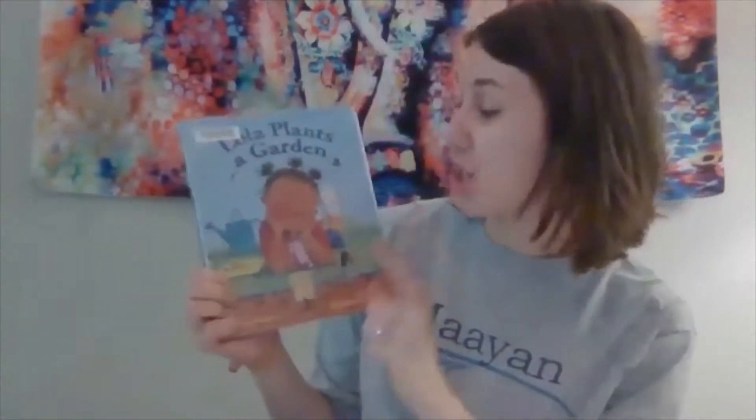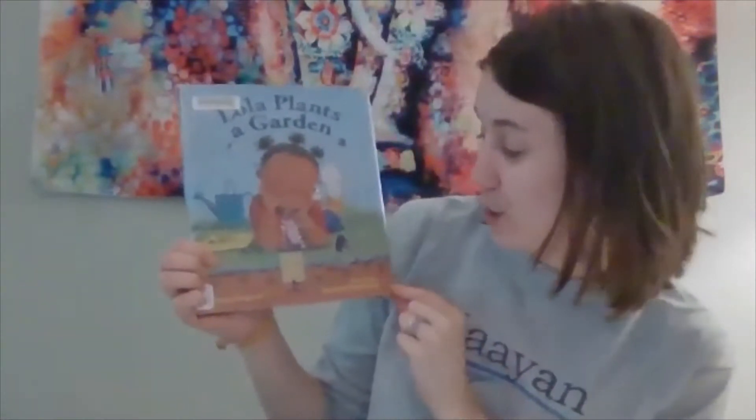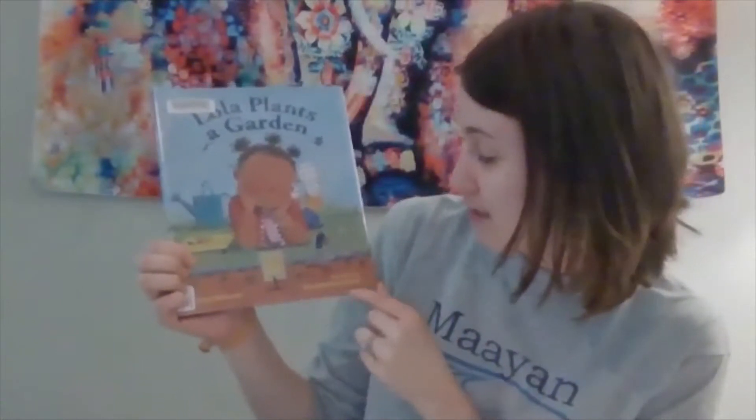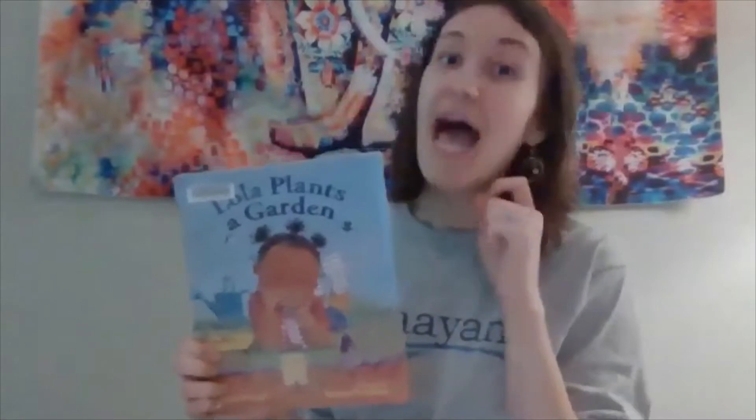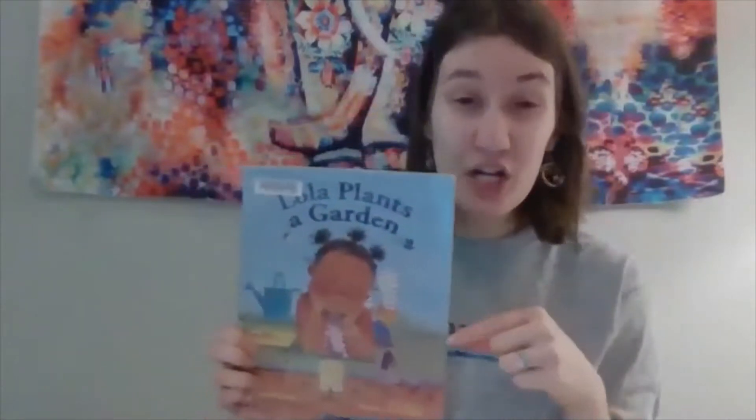More Angela is here. I'm going to read a book called Lola Plants a Garden, written by Anna McQuinn and illustrated by Rosalynn Beardshaw. While I read this book, I want you to look and listen for what's in her garden. After the book we're going to talk about the next journal prompt: if you could grow anything in a garden, what would you grow?